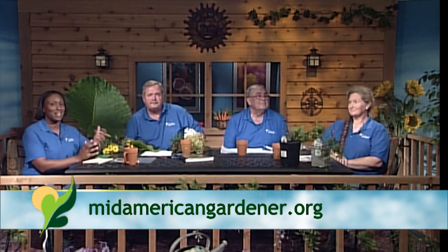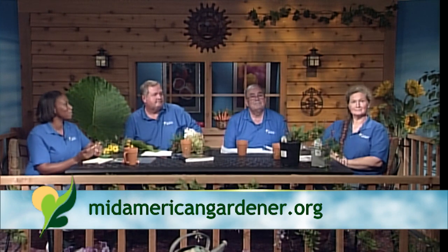Hello and welcome again to Mid-American Gardener. I'm your host and Master Gardener intern, Tanisha Shade-Spain. This week we've got a lot of questions to answer and some really great show-and-tells that our expert panelists have brought in, so let's jump right in. Let's have them introduce themselves, starting with you, Marty.